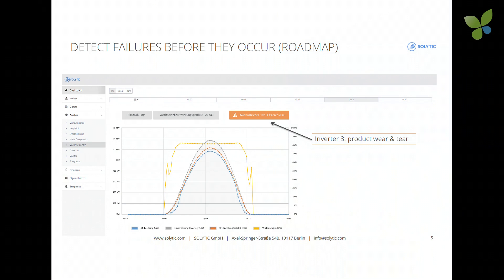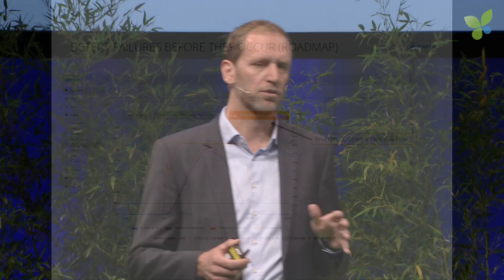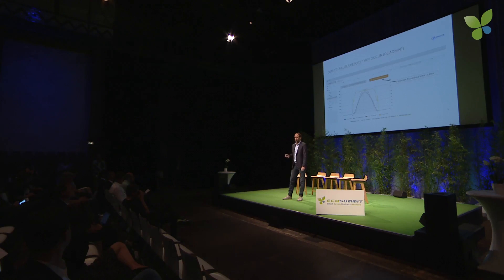So what does automated operations and maintenance look like? Here is an example of a predictive maintenance feature that we are currently working on. The bumps in the yellow curve on the left and the right indicate that this inverter is about to go down. The operator gets an alert and can simply plan the replacement of the device in the next visit to the site, instead of rushing there when the inverter has unexpectedly come down.